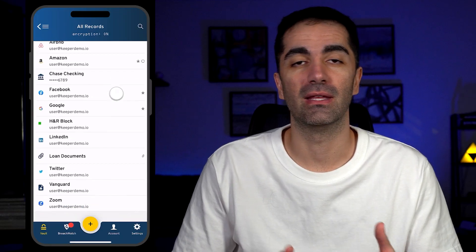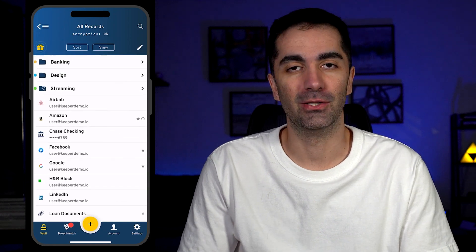I like how user-friendly the mobile and web apps are. It's super intuitive and easy to use. Simply log in with your master password to access your dashboard.